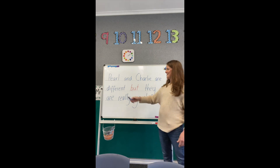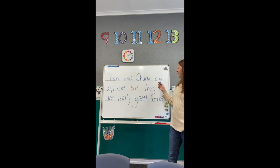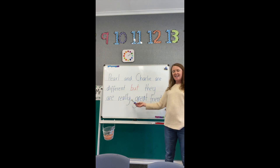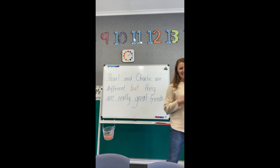Read it with me after the bell: Pearl and Charlie are different BUT they are really great friends. Neatest writing — do it on a whiteboard or in your booklet, and we can't wait to see how neat your writing is.